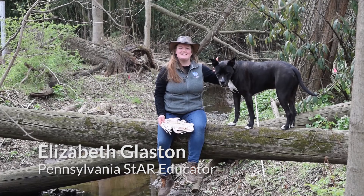Hey guys! My name is Liz Glaston, an educator at the Chesapeake Bay Foundation, and this is my partner, Ziggy.